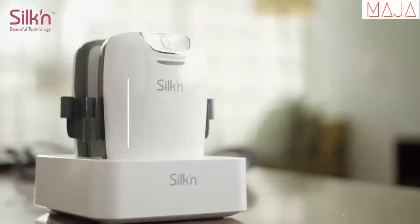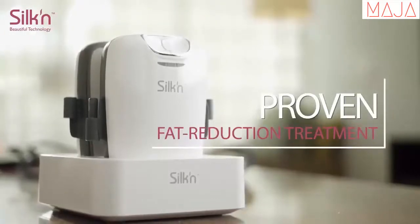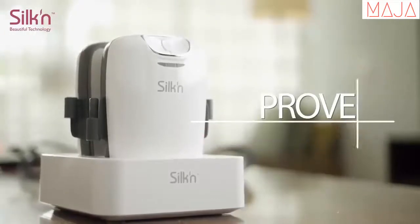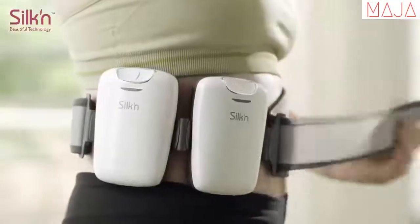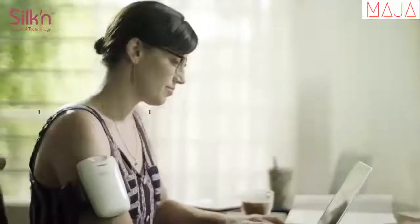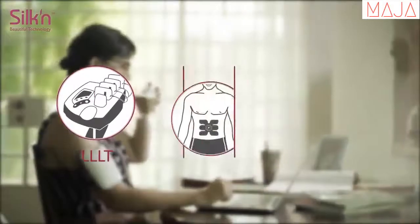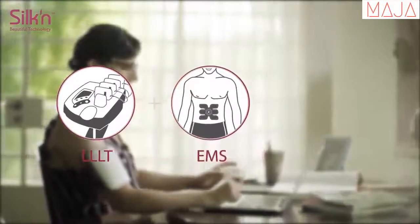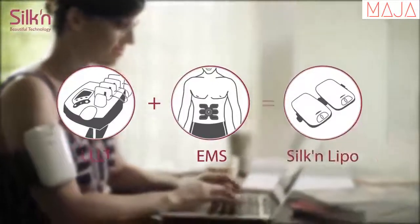SilkenLipo uses the same proven technology found in the large professional light therapy machines found in the world's most advanced and expensive beauty clinics. We've simply shrunk that same technology into the first ever affordable, easy-to-use home device. To make it even better, we've combined the low-level light therapy with electrical muscle stimulation technology, EMS, to optimize the fat reduction and strengthen underlying muscles.